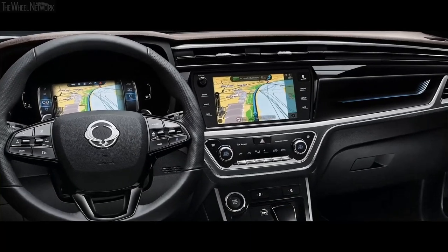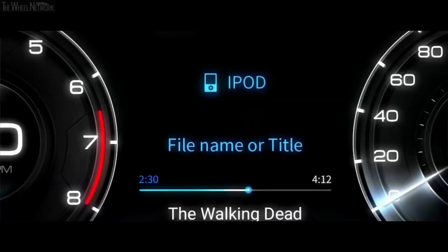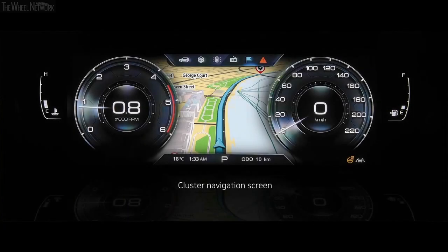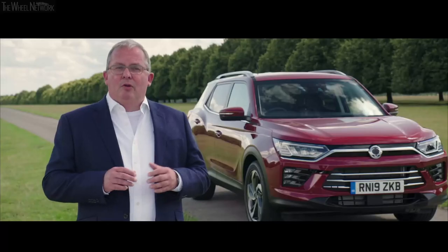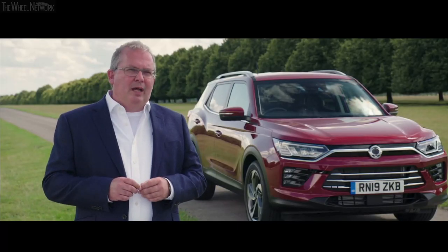There are a number of features that we really like about it. Firstly, there are dual screens — a centre screen and also an LED screen in front of the driver in some derivatives where you can mirror the information. There are also technologies like CarPlay and Android Auto, as well as lovely mood lighting that is changeable to a number of colours.